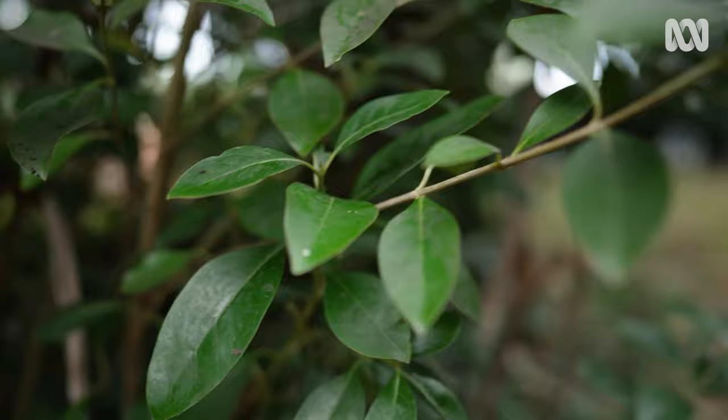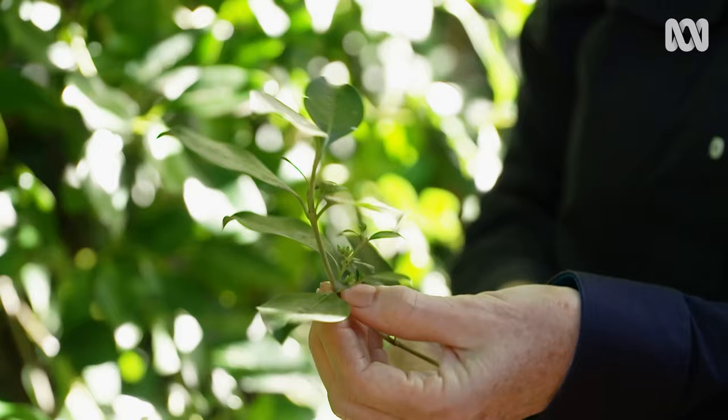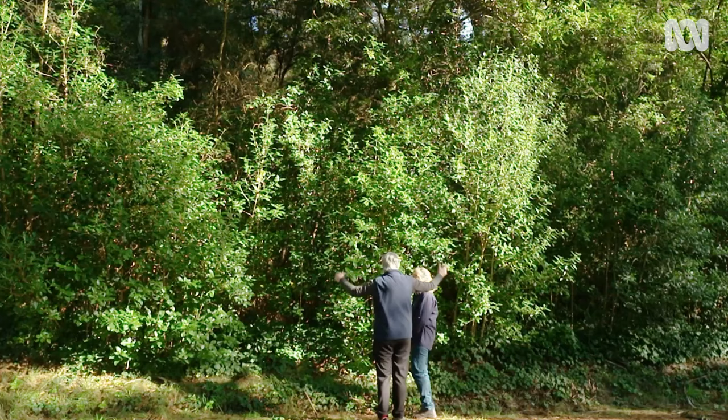Right the way up? Right the way up. We've got some flowers here just starting to bud — they're just starting to come out. They're a very insignificant little flower. It does grow quite big, doesn't it? Yeah, it grows up to about six metres in height.